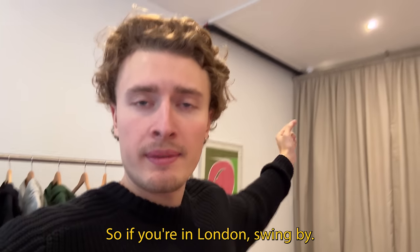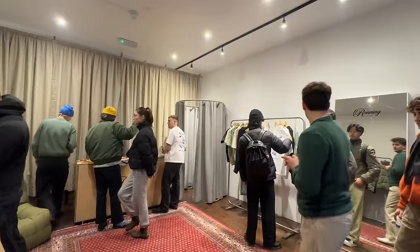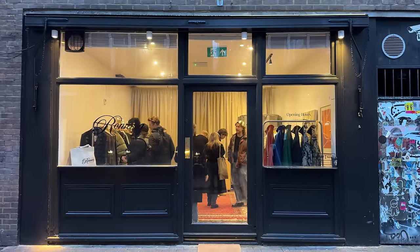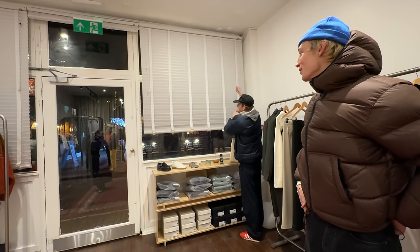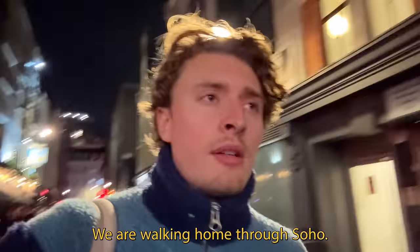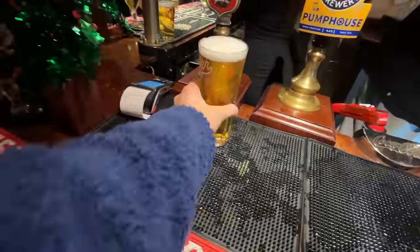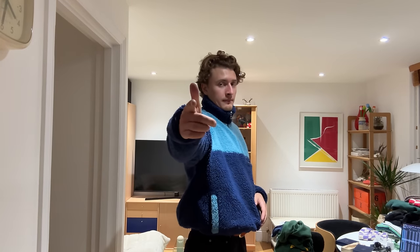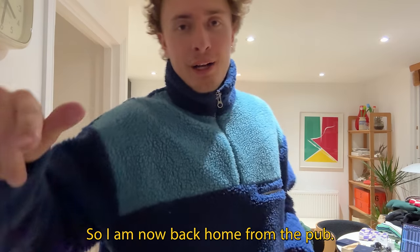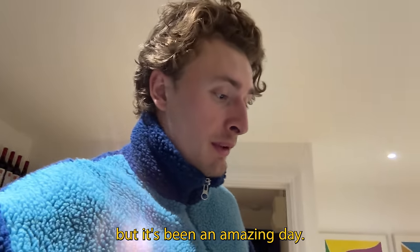If you're in London, swing by — we're here all weekend. Day number one of the pop-up is done. We're walking home through Soho. I'm going to debrief — I'm just going to get a pint and go home, it's been a long day. I'm now back home from the pub, had a singular pint, very sensible. It has been a long day but honestly an amazing day.